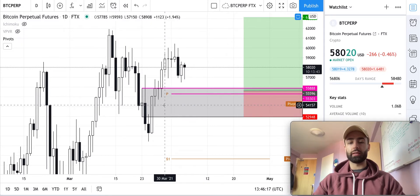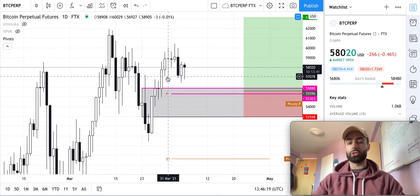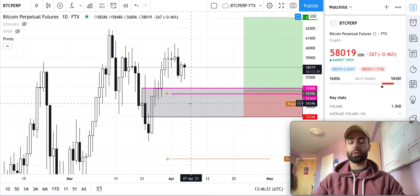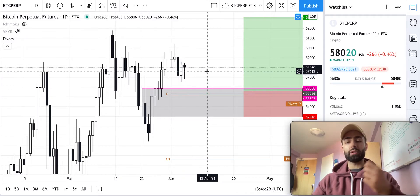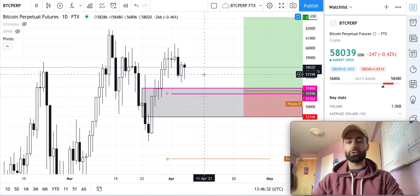The gray level is saying the same exact thing — this area should be support. Those two things are said to be confluent with each other. As a trader or investor, you want to look for confluence because it increases your chances of being successful when you make an entry.